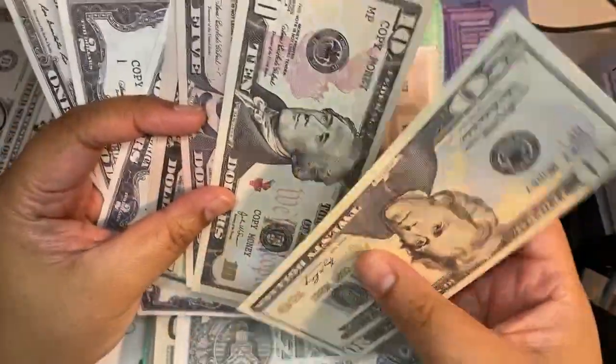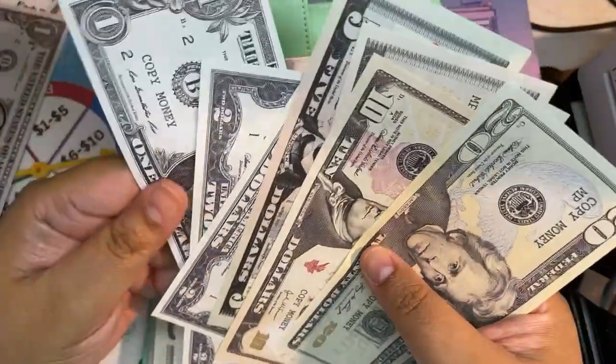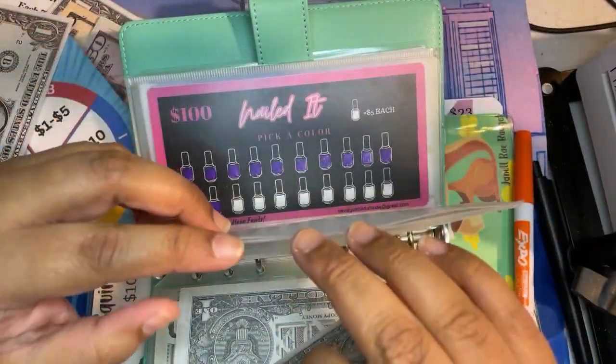The new total is $20, $30, $35, $40, $45, $50 even in the Jeepers Creepers challenge.